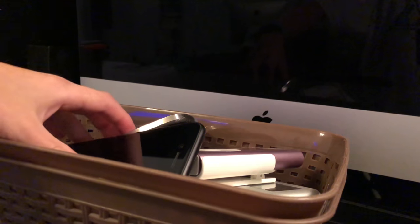While I'm working on another video, I want to get this filler video out. Today I'm going to be showing you my phone collection.